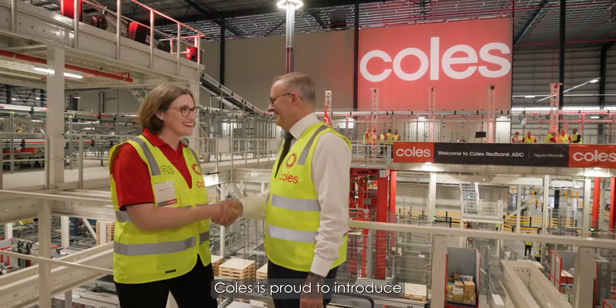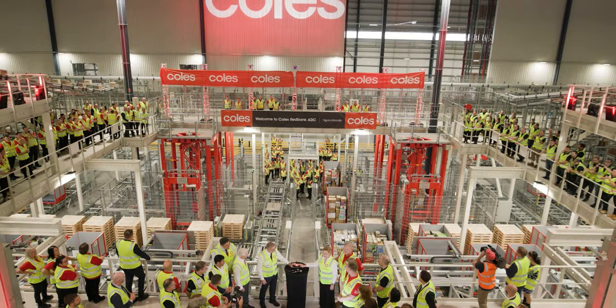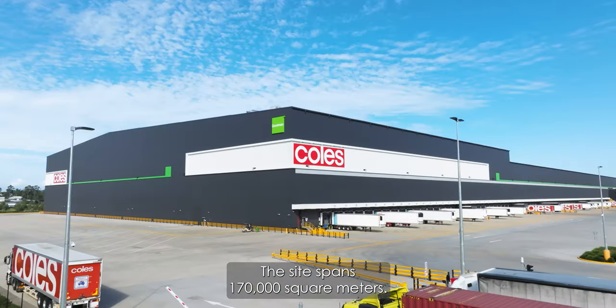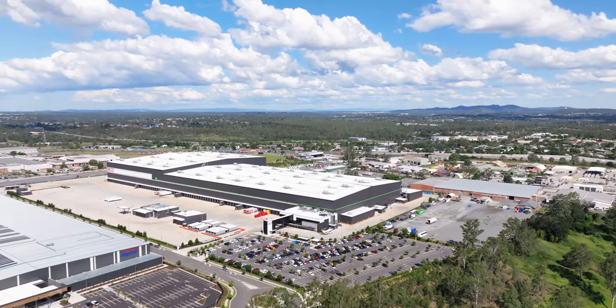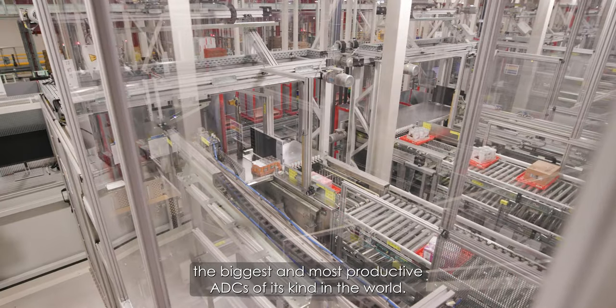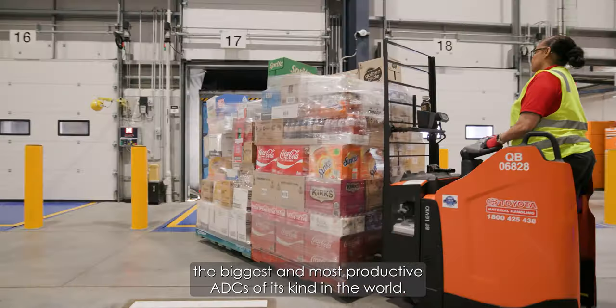Coles is proud to introduce our first Automated Distribution Centre, or ADC, in Red Bank, Queensland. The site spans 170,000 square metres, the equivalent size of two Suncorp stadiums. The 66,000 square metres warehouse is one of the biggest and most productive ADCs of its kind in the world.